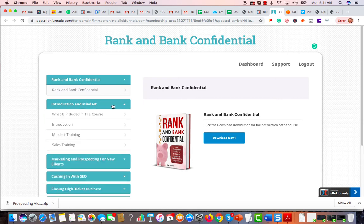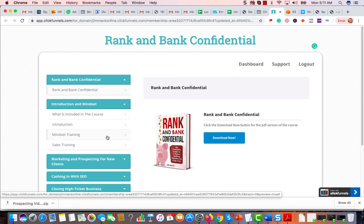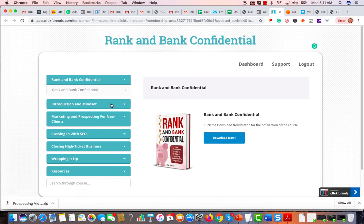In the introduction and the mindset section, we give the introduction to the course, what's included — which is, of course, this video you're watching here — and mindset and sales training.